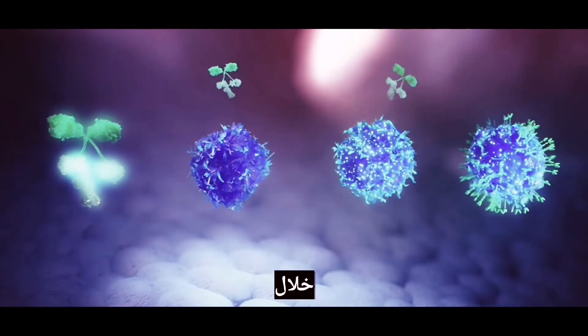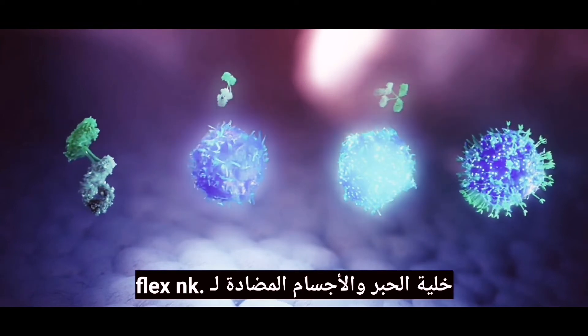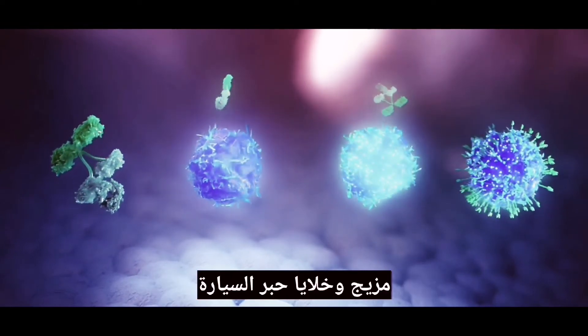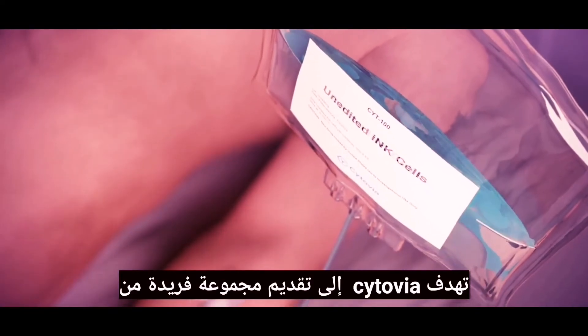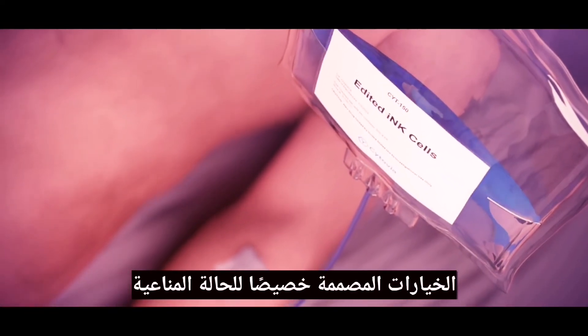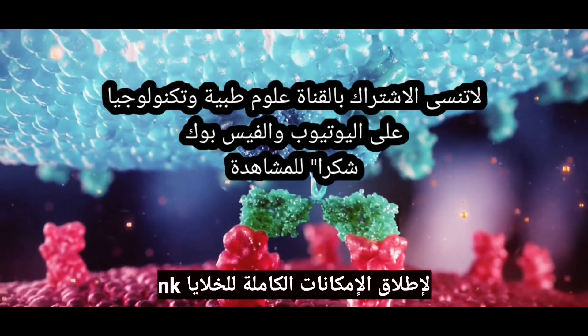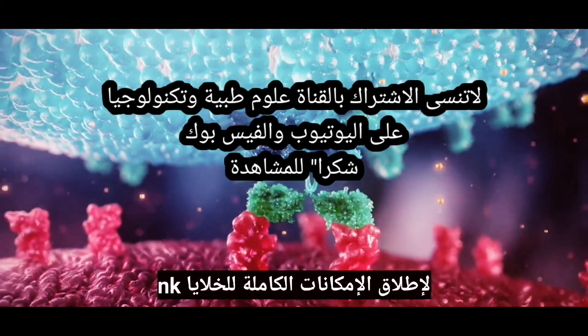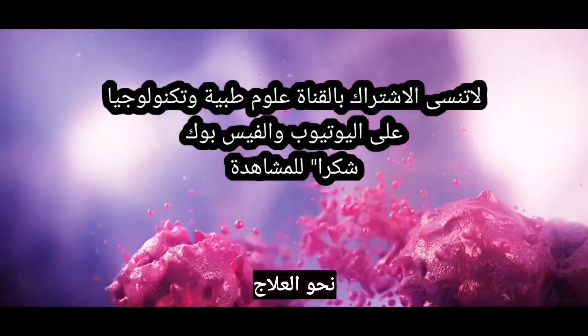Through its FLEX-NK cell engager antibodies, INK cell and FLEX-NK engager combination, and CAR-INK cells, Cytovia aims to offer a unique combination of options tailored to the immune status of each patient — unlocking the full potential of NK cells as a first line of immune defence against cancer, and advancing us towards a cure.